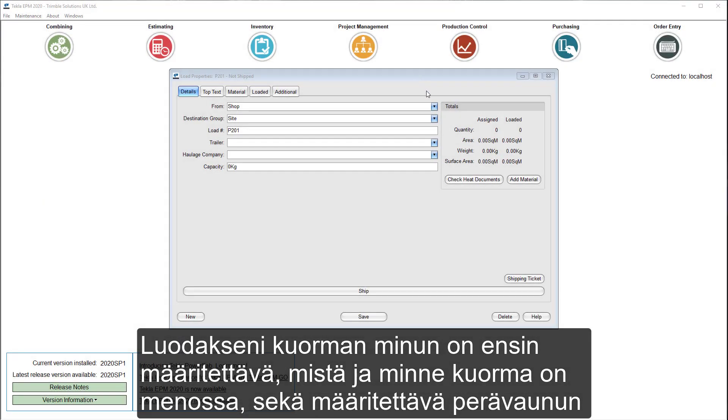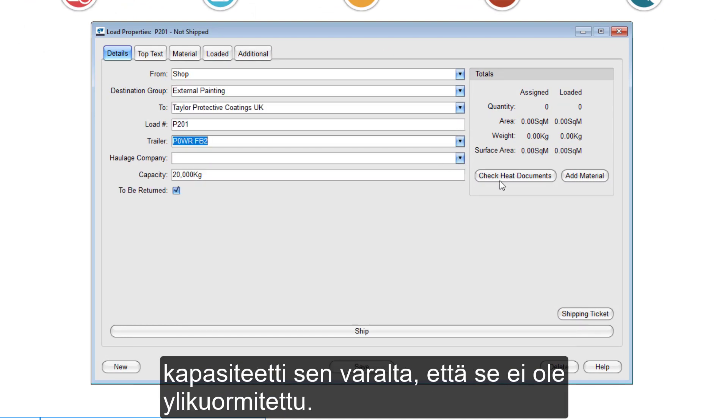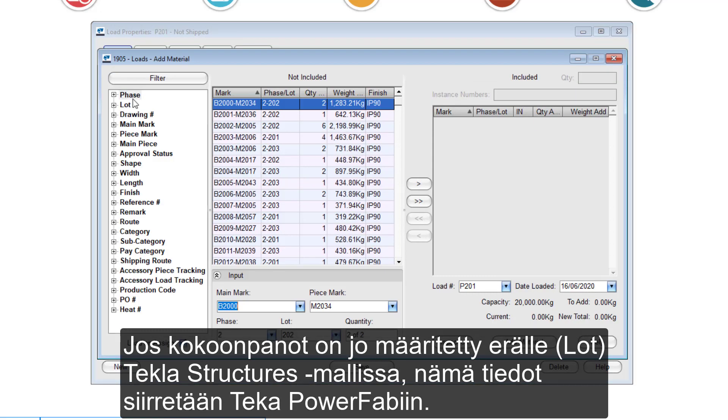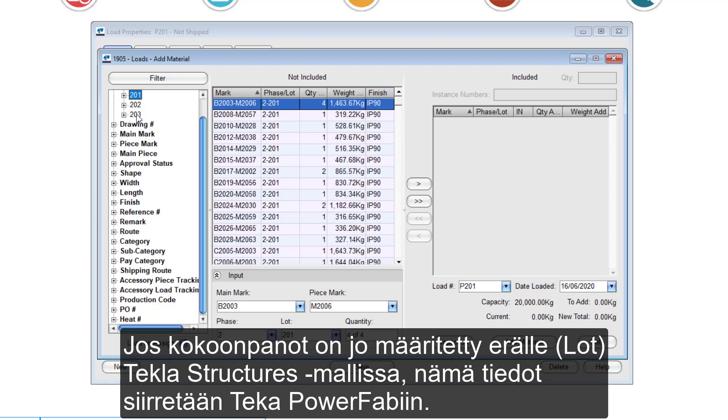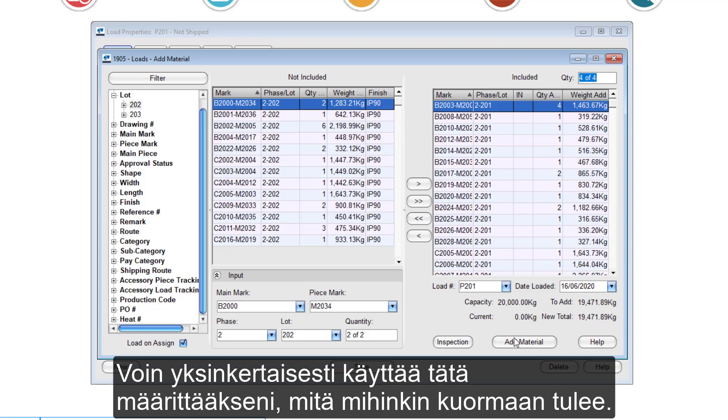To create a load, I must first specify where the load is going from and to, along with the capacity of the trailer to ensure that it is not overloaded. If assemblies have already been assigned to a lot within the Tekla Structures model, this information is transferred into Tekla PowerFab, so I can simply use this to specify what goes on each load.